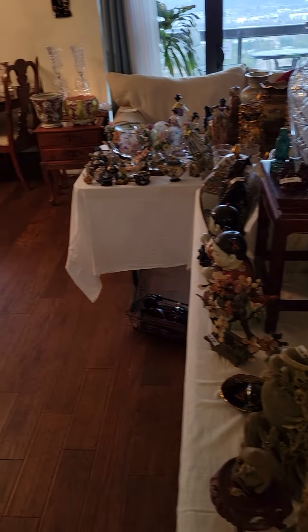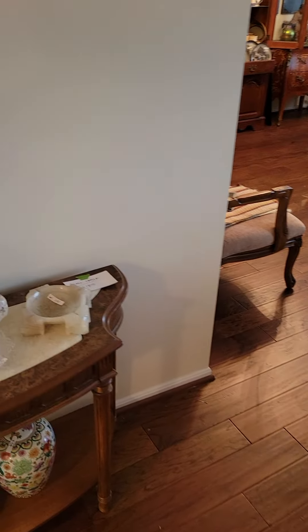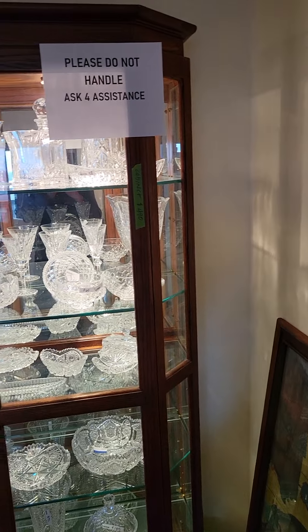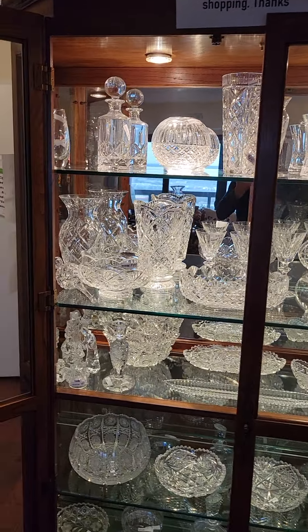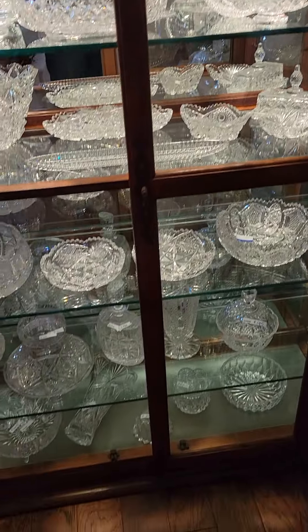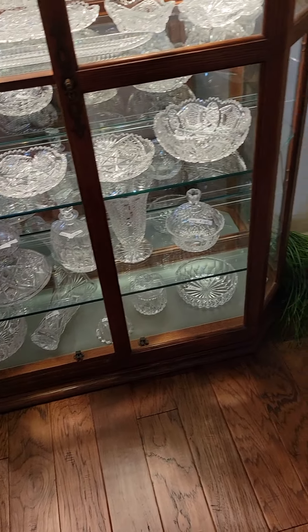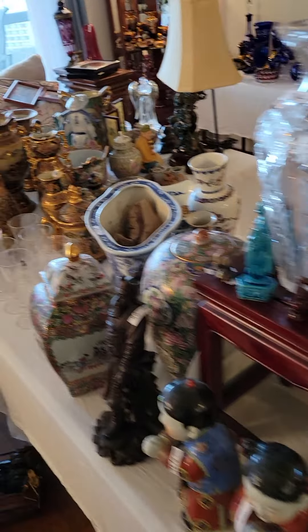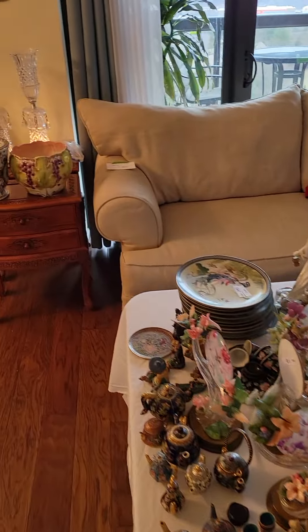Everything you see in this video is for sale. It's chock full of Japanese and Asian artistry, cut glass, Polish glass, leaded crystal, and Waterford. This is really an amazing sale. The fellow that owned this place — this is a true estate sale — had worked for the Smithsonian Institution, so he had a great eye for things to collect. Literally, this place is just packed with stuff.